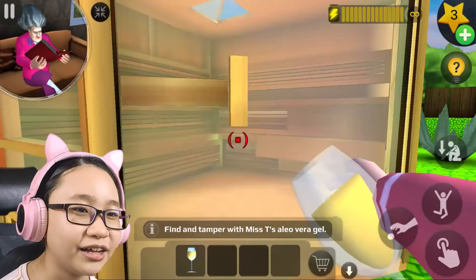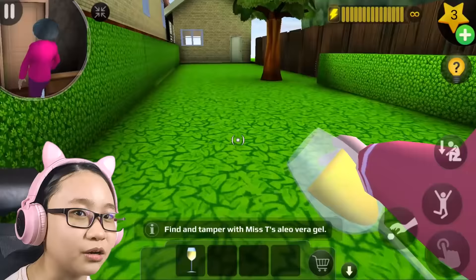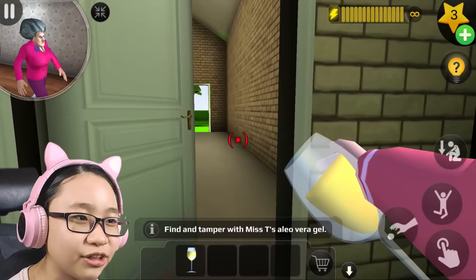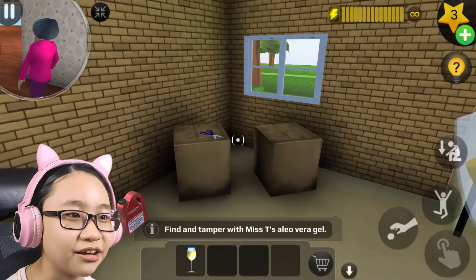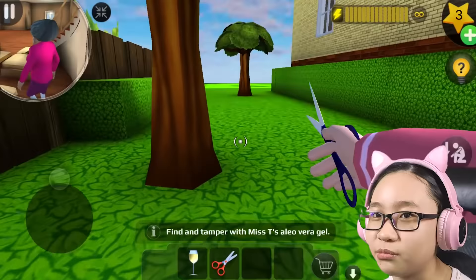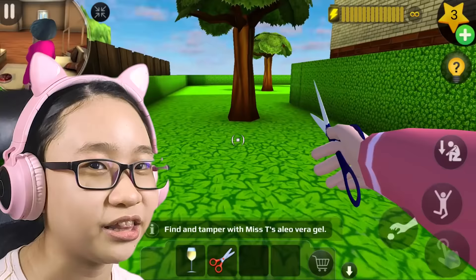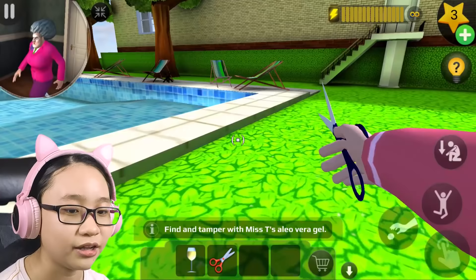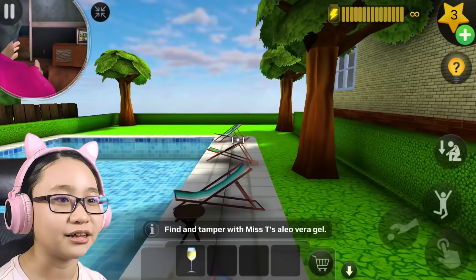I need to cut the aloe vera — I'll go find scissors or a saw. No Missy, don't go to the backyard, my prank isn't done yet! Okay, I found scissors. If the scissors won't work I'll use the saw. Misty, don't you dare go to the kitchen. Nope, can't cut it with the scissors. I need to find a saw.